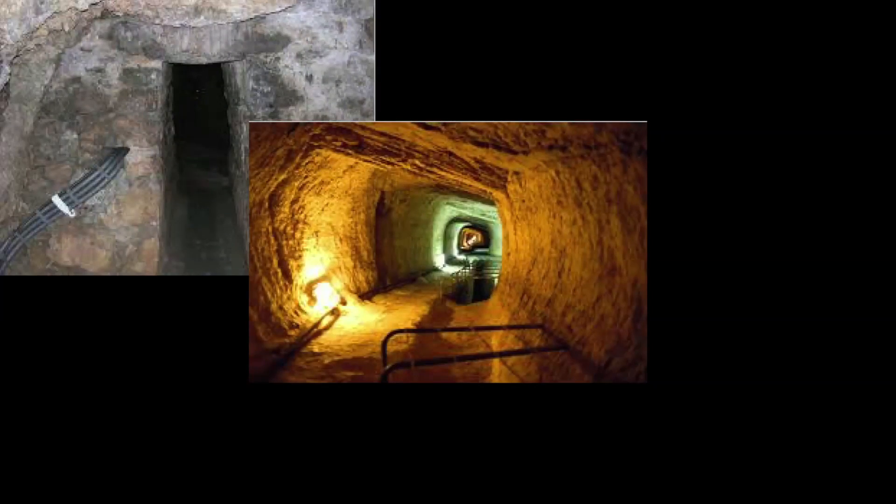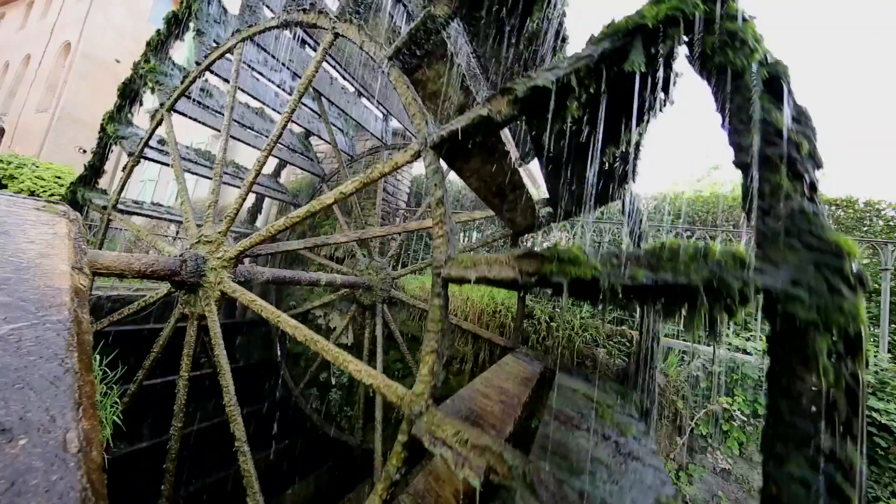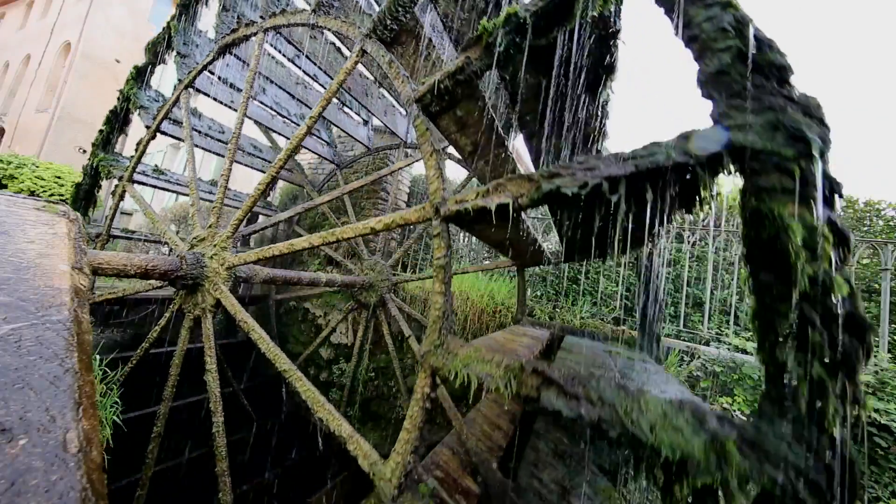One of the most ancient tunnels, the Eupellinos Aqueduct Tunnel in the Samos Island in Greece, is the typical example. Water has been used for centuries for milling and other uses.